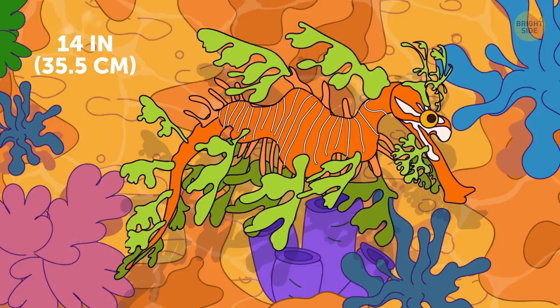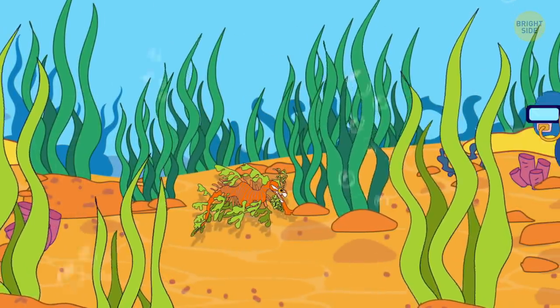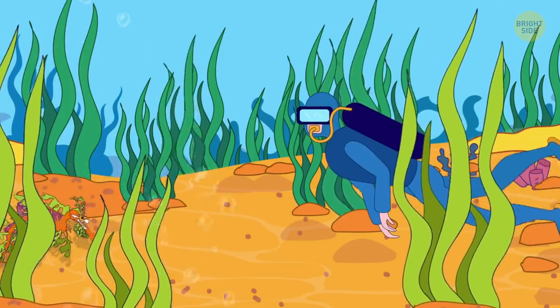Leafy sea dragon was discovered pretty much by accident. It looks like a piece of algae floating underwater, and you won't be able to see it until it starts to run away from you.